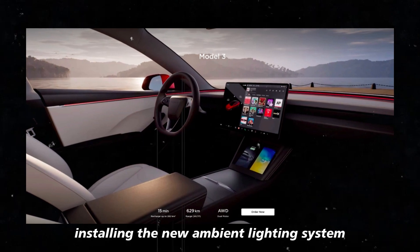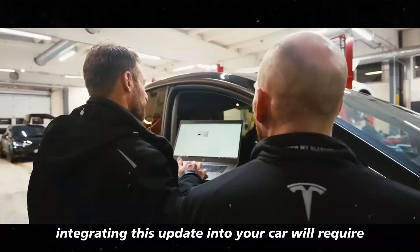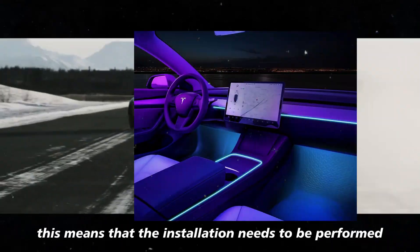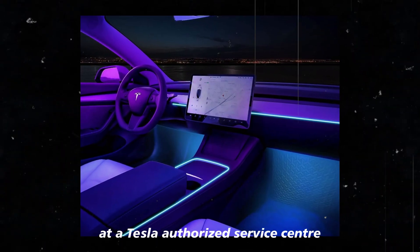Installing the new ambient lighting system for the Model Y is a bit more complex than just plugging in a device. Integrating this update into your car will require specialized tools and a firmware update. This means that the installation needs to be performed at a Tesla-authorized service center.